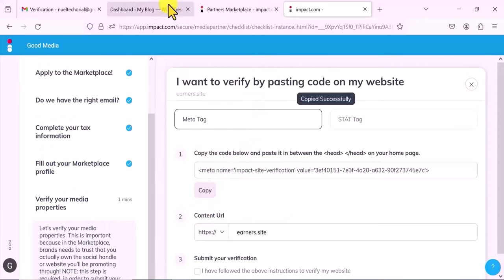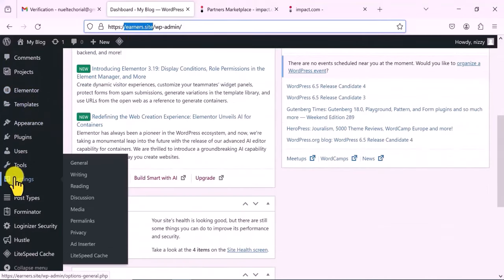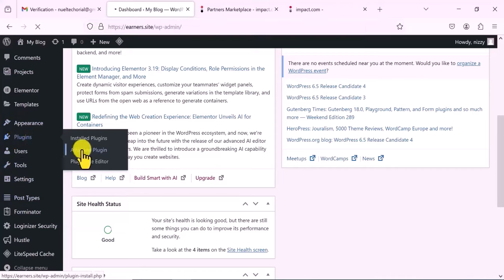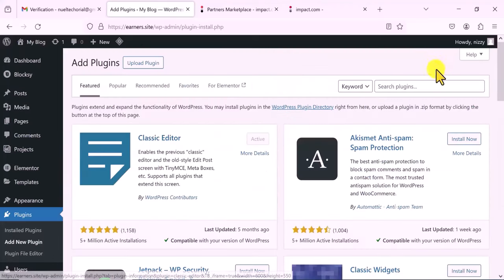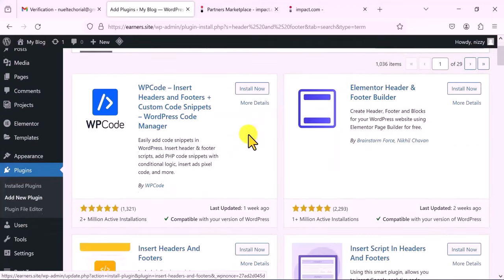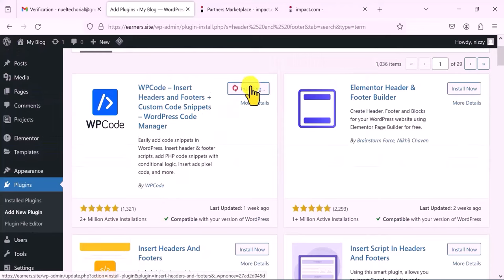I'm using a WordPress website, but if you use a different platform, you just need to find how to add code to your website header. To do it on WordPress is quite simple — you come here, go to add a new plugin, and search for 'header and footer.' The one you want is called W Code — you can use W Code or a similar plugin. Any of them is fine. So I click on Install and then Activate — this plugin becomes active on your website.